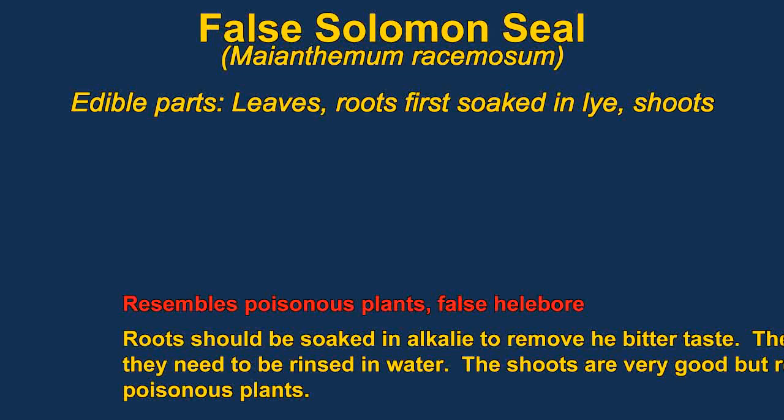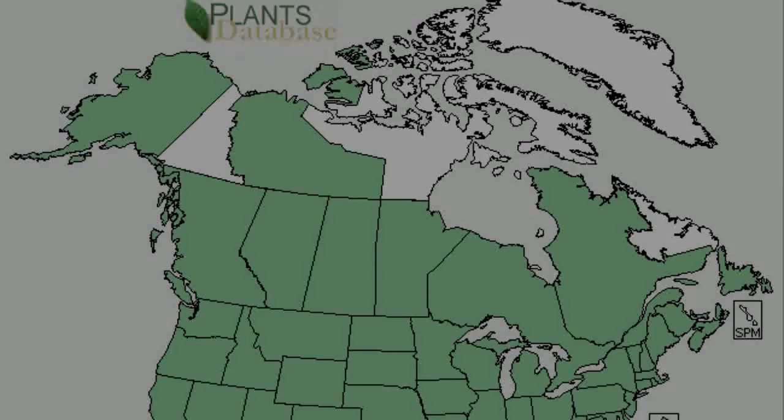The shoots of false Solomon's seal can be eaten like asparagus. The fruits are also edible, but they are a mild laxative. Young leaves can be eaten raw or cooked.